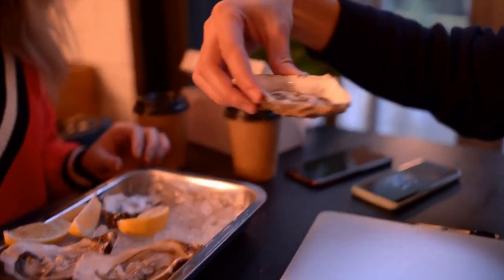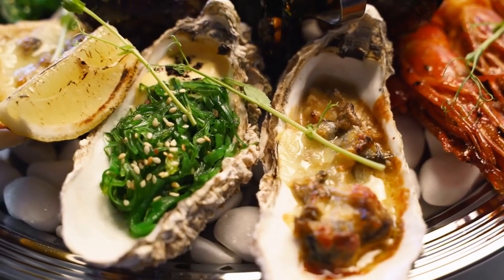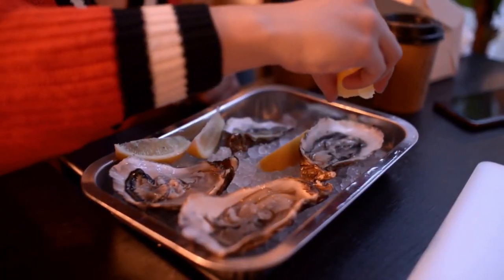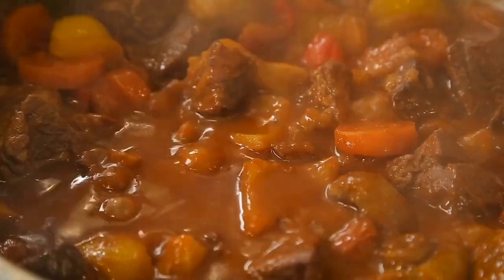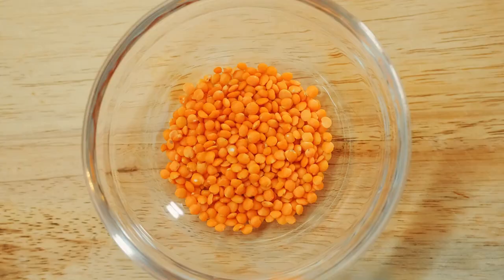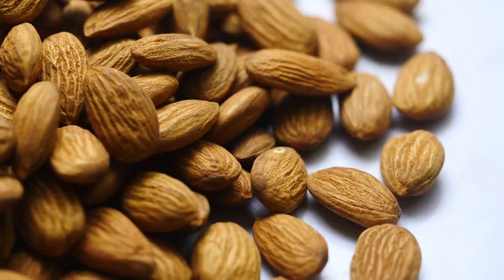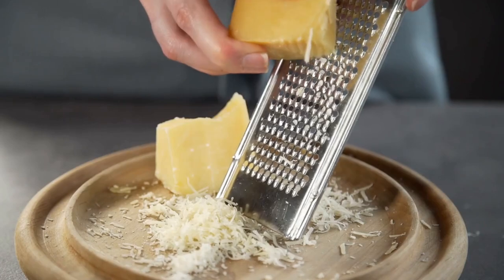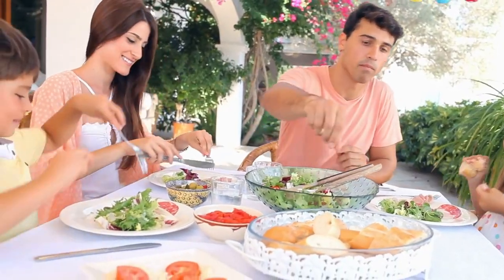Tip number twelve: eat zinc-rich foods. Zinc is a crucial mineral necessary for the production of melatonin. Consuming foods high in zinc can help promote melatonin production and support healthy sleep. Oysters are one of the best sources of zinc. Meat including beef, pork, lamb, chicken, and turkey are also good sources. Legumes such as chickpeas, lentils, and black beans, nuts and seeds such as pumpkin seeds, cashews, and almonds, whole grains such as wheat germ, quinoa, and oats, and dairy products such as cheese and milk are also good sources of zinc.